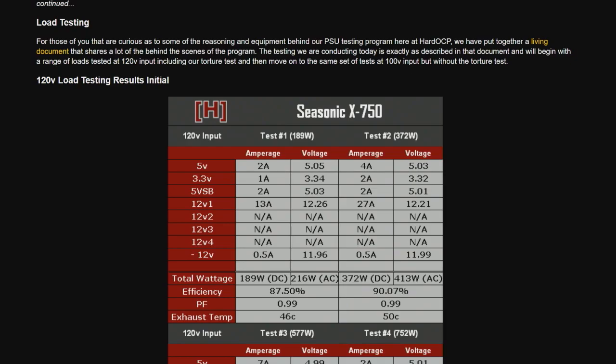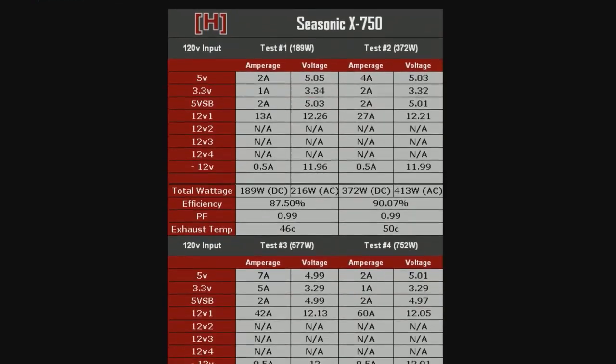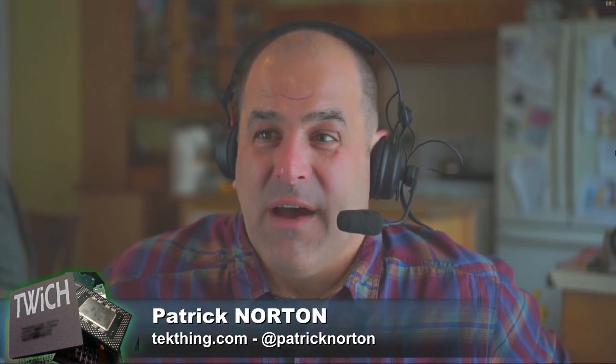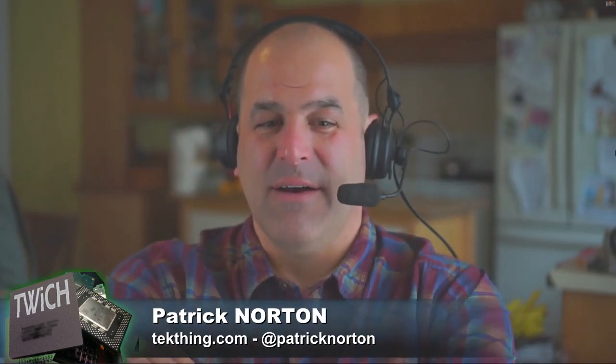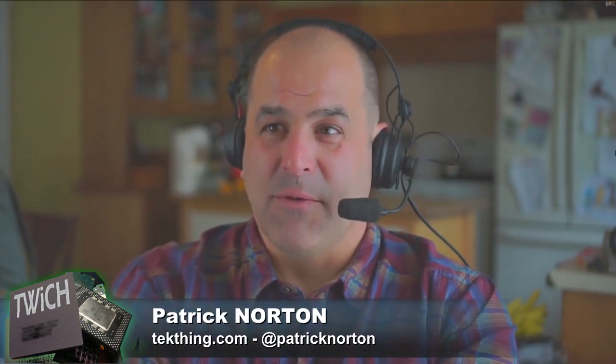Worth checking out HardOCP before the site goes down — and a shout-out to everyone at HardOCP for all their amazing work over the years. They'll be missed. Patrick loves that they're benchmarking hardware at the end of its warrantied life. He knows people who've been using the same power supply across three or four builds — it's probably worth thinking about upgrading that PSU before the next build.